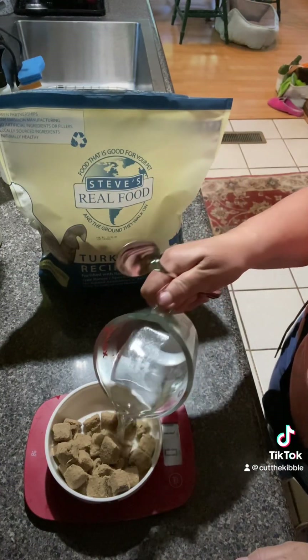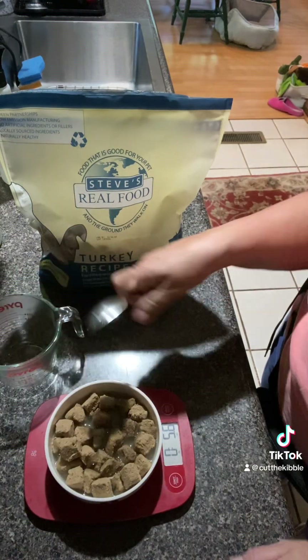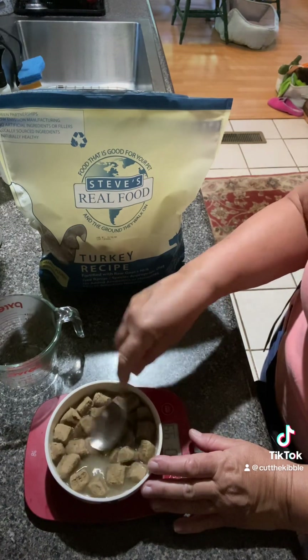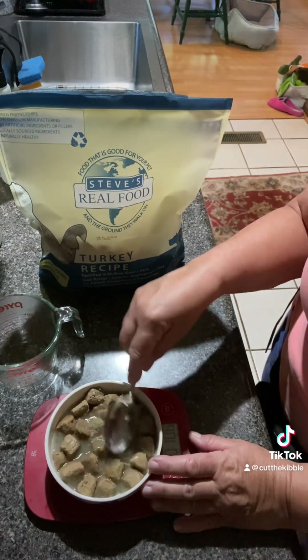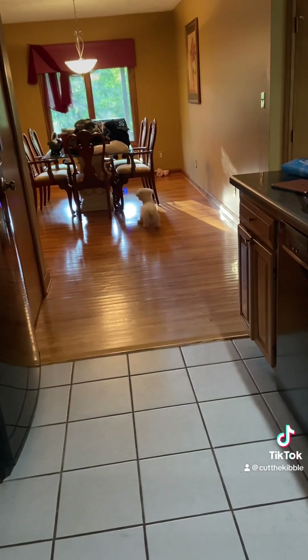Now I'm feeding him. I used to home cook for 13 years, but for this dog I'm doing Steve's freeze-dried raw food, and I love it. I have a link to save 30% — let me know if you want it.